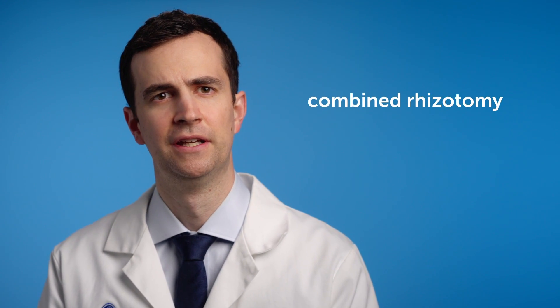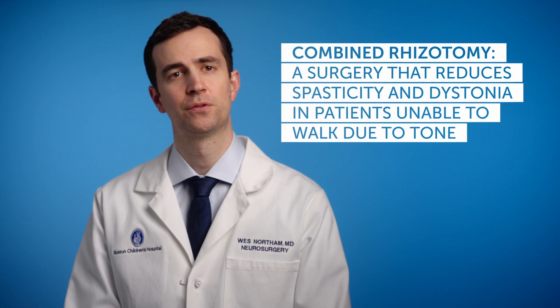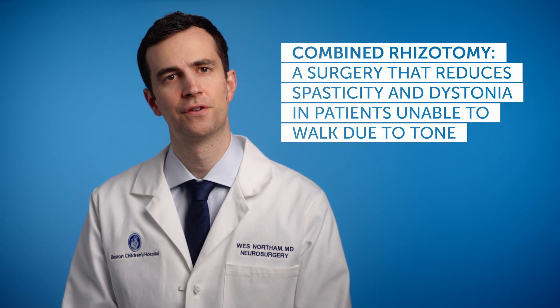The other type of surgery that we're able to offer here at Boston Children's is called a combined rhizotomy. That is a surgery that allows us to treat the tone in patients who are unable to walk because their tone is so severe, who may not be a candidate for a baclofen pump, or may not want to have hardware implanted.